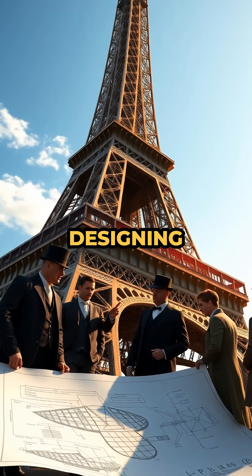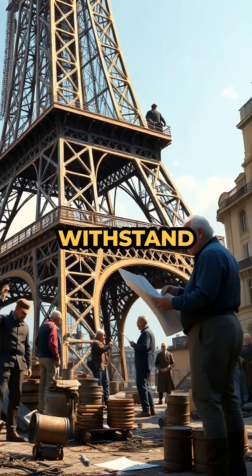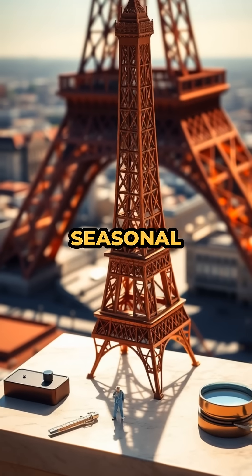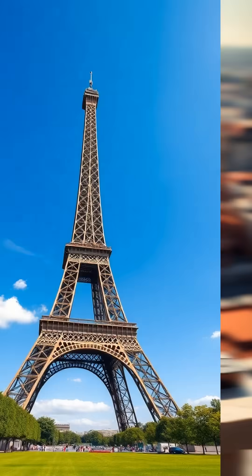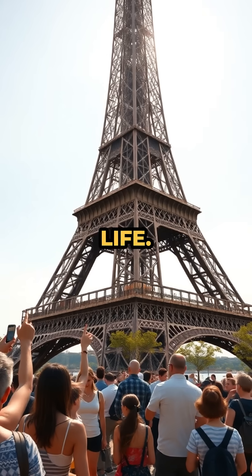Engineers planned for this quirk when designing the monument in the late 1800s, ensuring it could withstand not just the weight but also the seasonal stretching and shrinking. It's a perfect display of how science and architecture work together in real life.